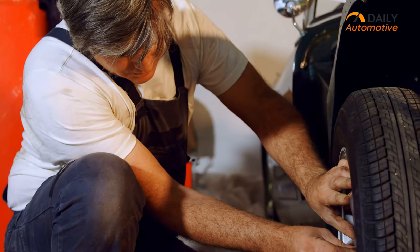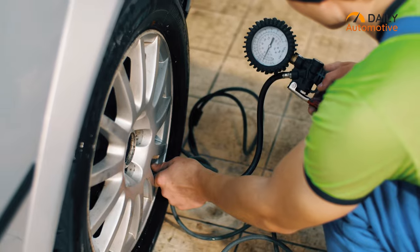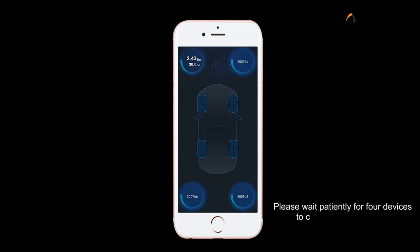Low tire pressure on your car is a dangerous thing to be left alone. While a tire pressure gauge can help, the convenience that comes with a tire pressure monitor is on another level.